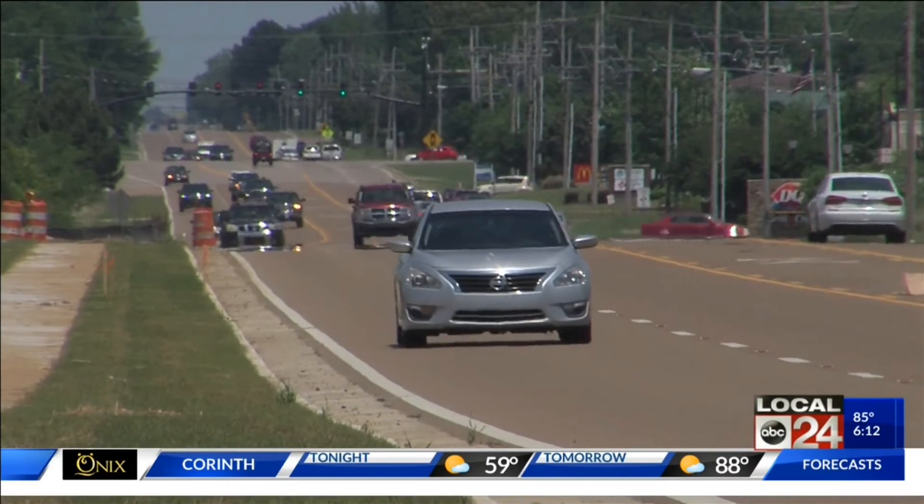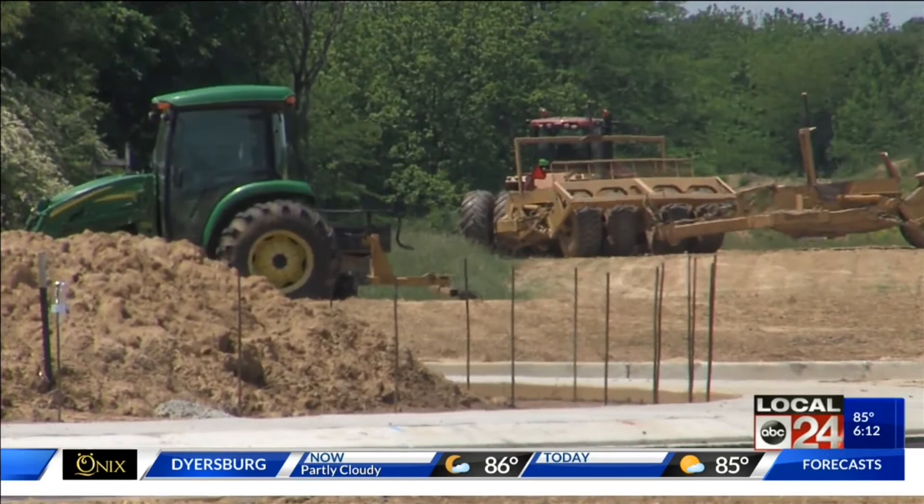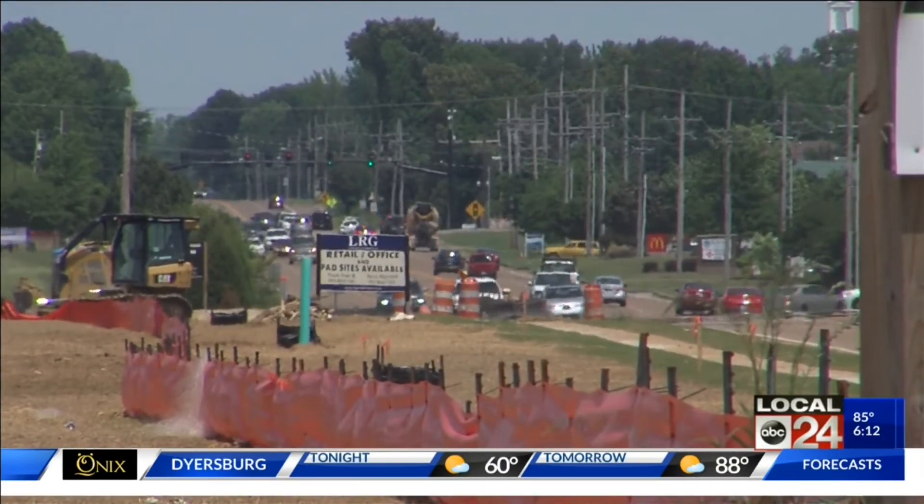South Haven Mayor Darren Musselwhite says South Haven is basically scattered all over the city, so a town square would make it a pedestrian-friendly central gathering place for families, friends, and folks from all walks of life.